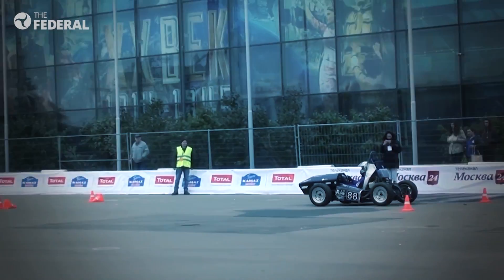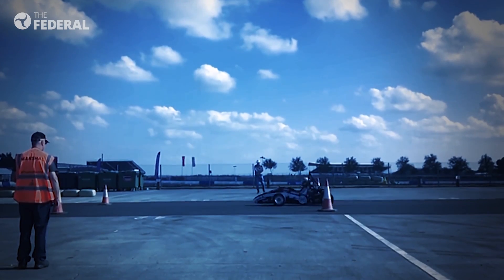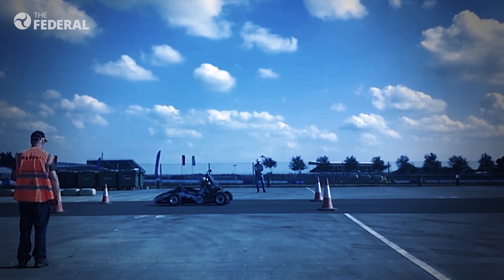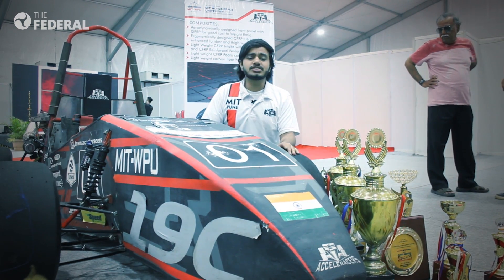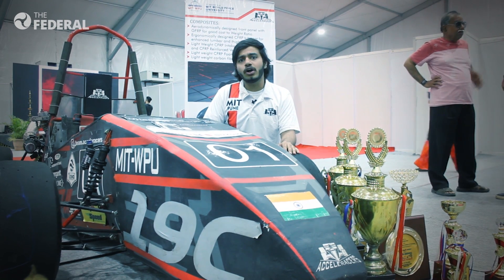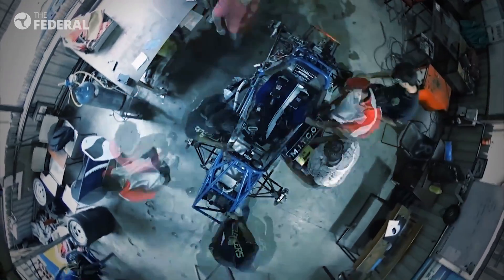In 2016, we participated in Formula Student Moscow, and then in 2018 we went to the birthplace of British motorsports — Silverstone circuit — and stood 19th overall in the world, becoming the first Indian team to complete all the track events at Silverstone.